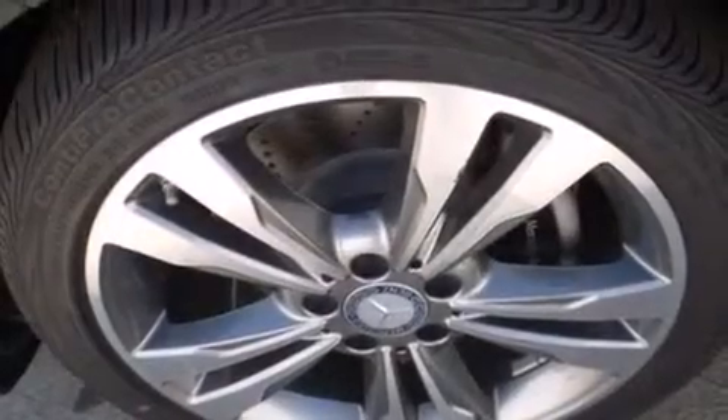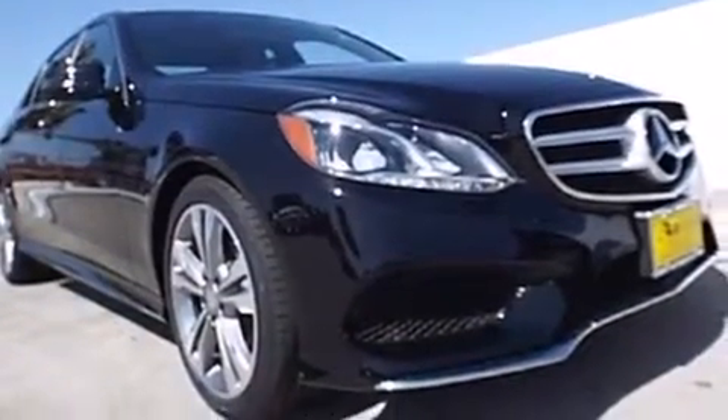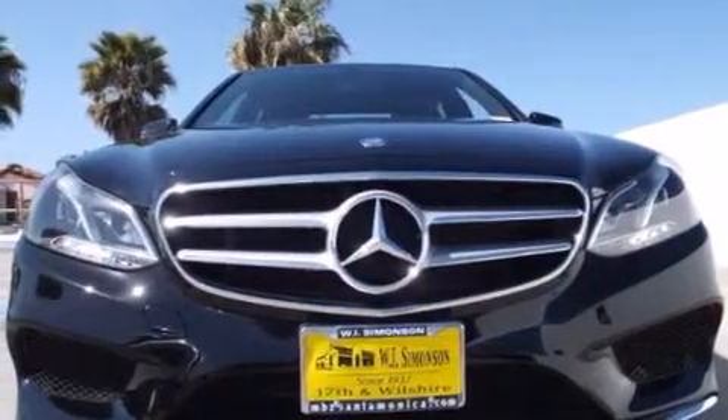Also included are an auto-dimming rearview mirror, a home-link feature, a rear window defroster, a keyless entry system, and rain-sensing windshield wipers that can turn on automatically if their sensor identifies water on the windshield.